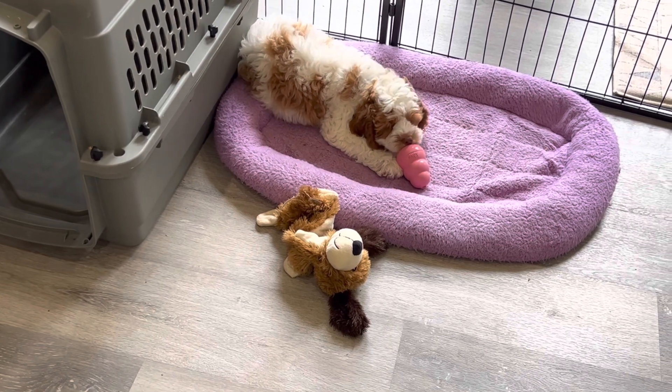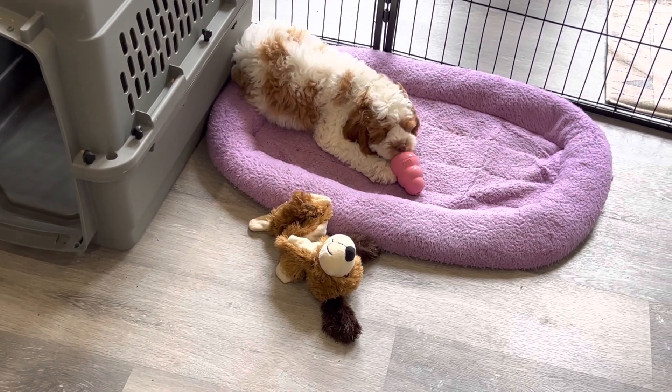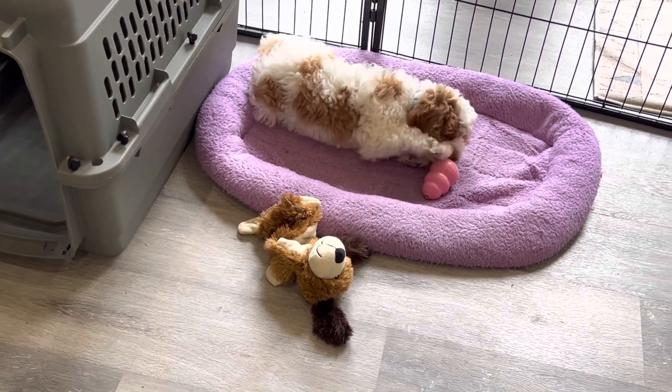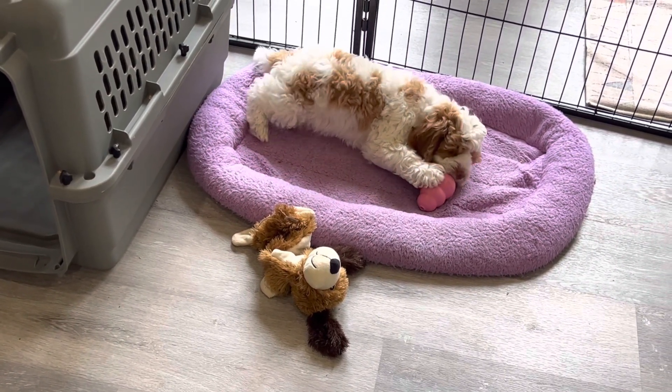In that frozen Kong is some homemade chicken broth, a little bit of canned dog food, and some sliced carrots. And she is very happy to try and get those goodies out.